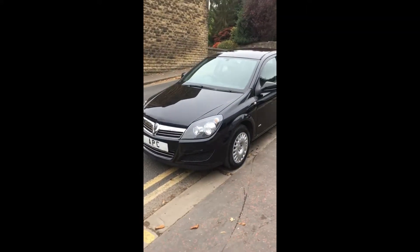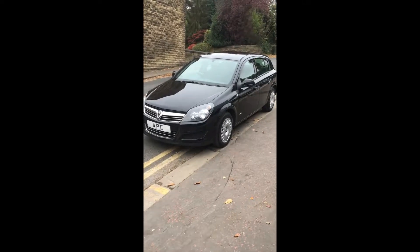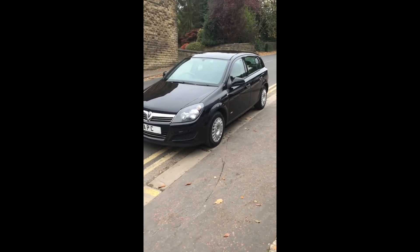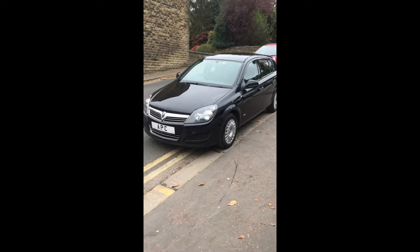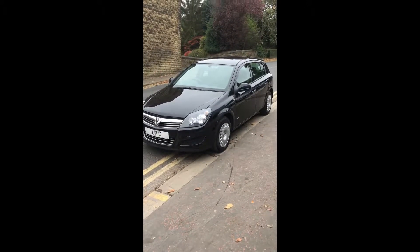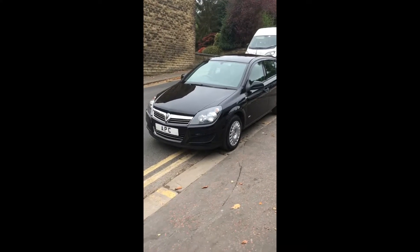This car is a 2009 on a 59 plate Vauxhall Astra 1.4 Life. The car, as you can see, is finished in black. The last owner of this car has had it since 2010, so it's virtually one owner from new — it's only had two. The car's been maintained and looked after properly, and he's just put it in part exchange with me and bought a Mercedes.